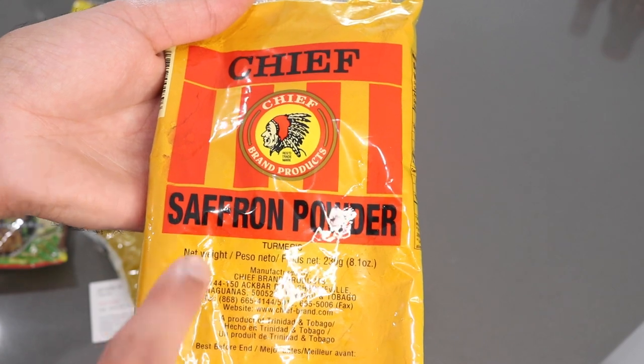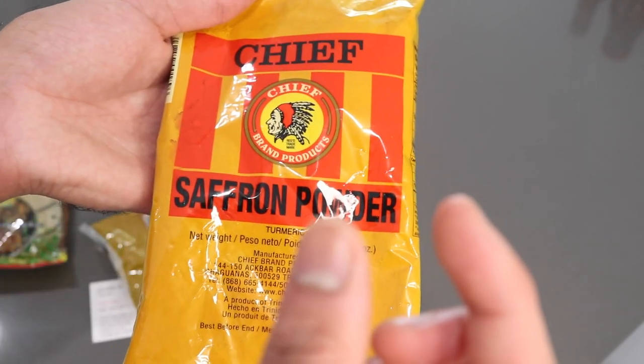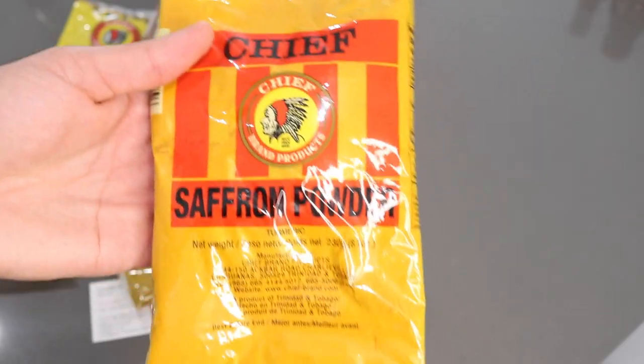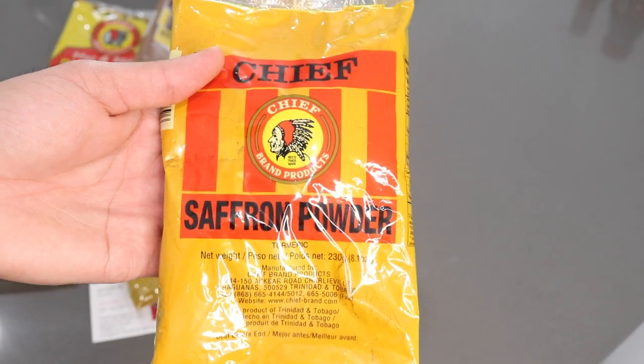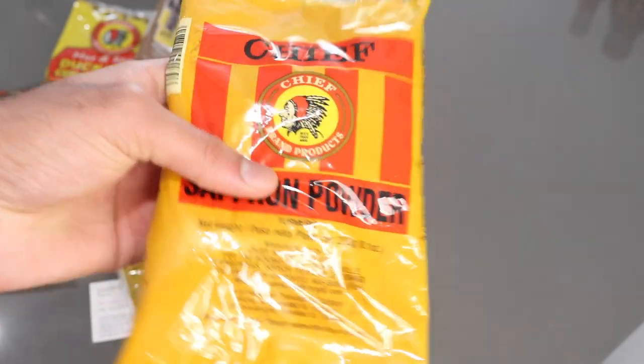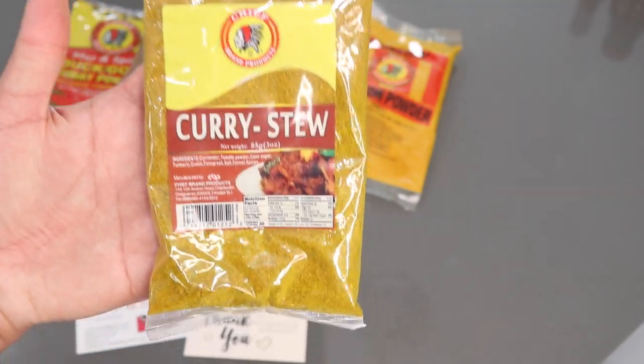In Trinidad they call turmeric saffron, and in Guyana they call it dye — every country has their own term for it. This is not the expensive saffron strands you'd find in the US, this is just turmeric. I don't discriminate when using turmeric, I use literally any brand because across the board they're pretty much the same.